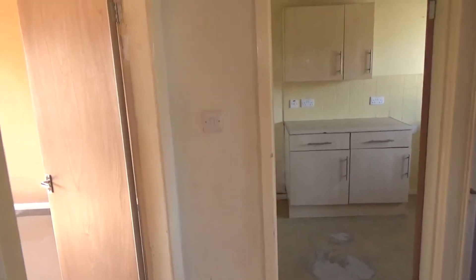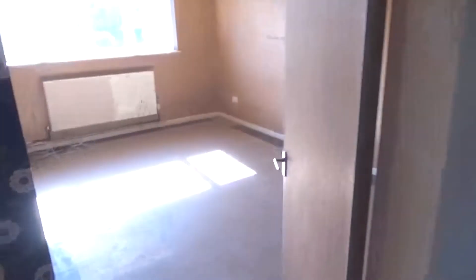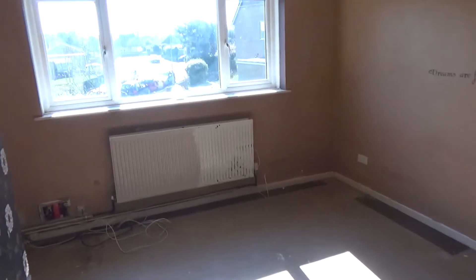There's a airing cupboard in the hallway and loft access. The lounge is again a really nice size.